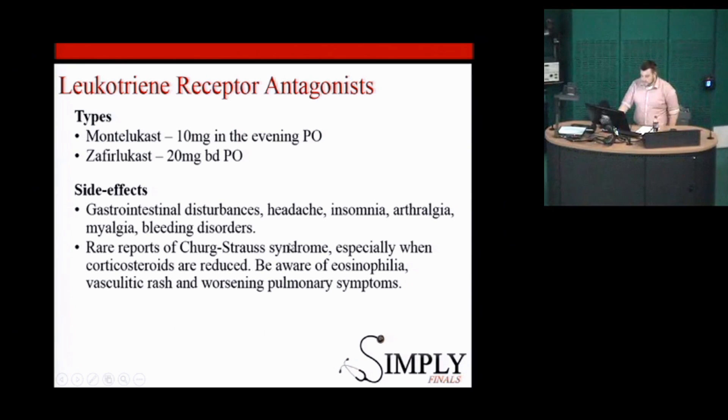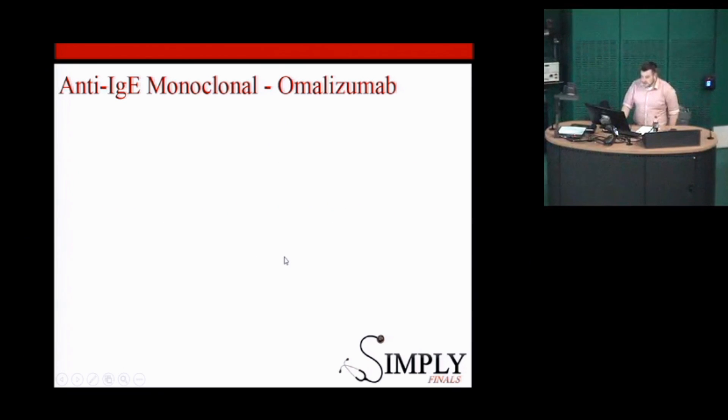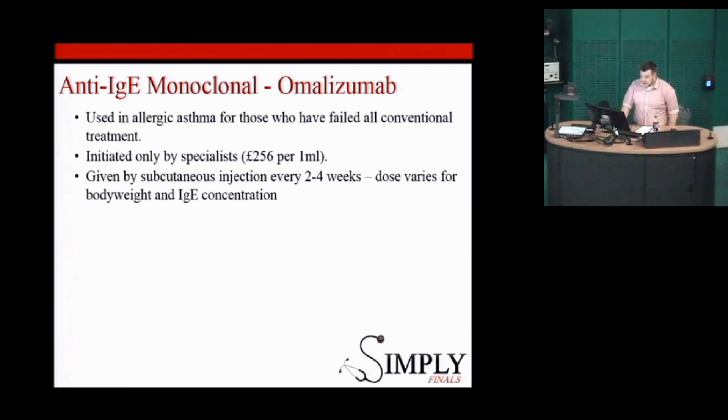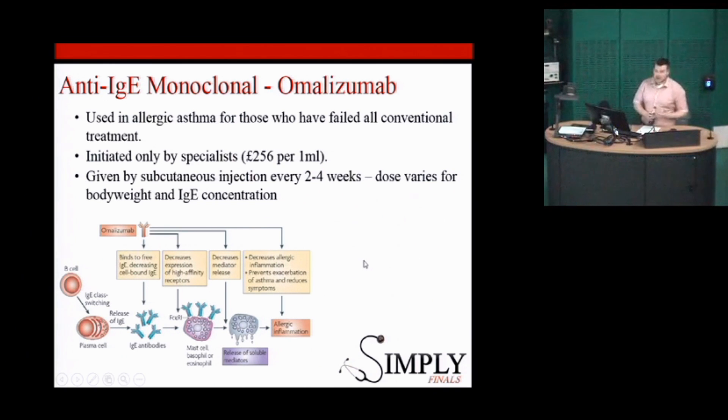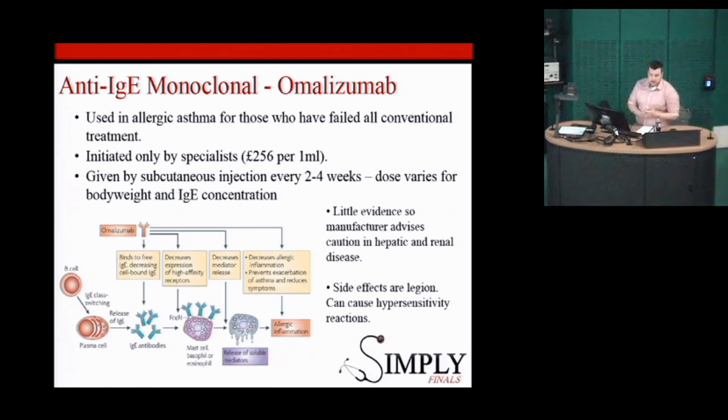Montelukast and zafirlukast have similar side-effect profiles — if you're ever in doubt about side effects, gastrointestinal disturbance and rash will probably serve you well. The anti-IgE monoclonal antibody omalizumab is now in use for very severe allergic asthma. It can only be initiated by a specialist because it costs so much and has to be given every two to four weeks. It acts by blocking IgE, our allergy immunoglobulin, and has a good effect. It can cause hypersensitivity reactions and a myriad of other side effects, so it's not used lightly — but in someone whose asthma you just can't get on top of, it might be considered.